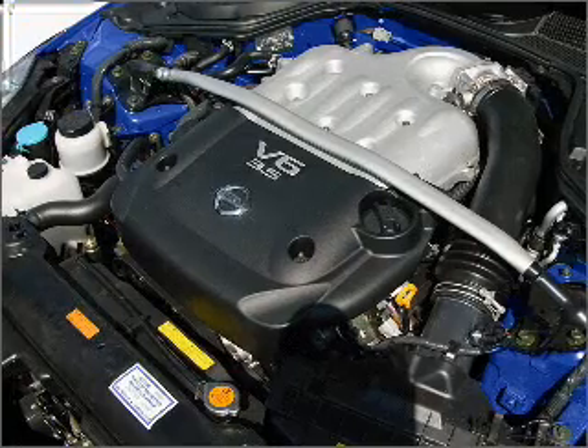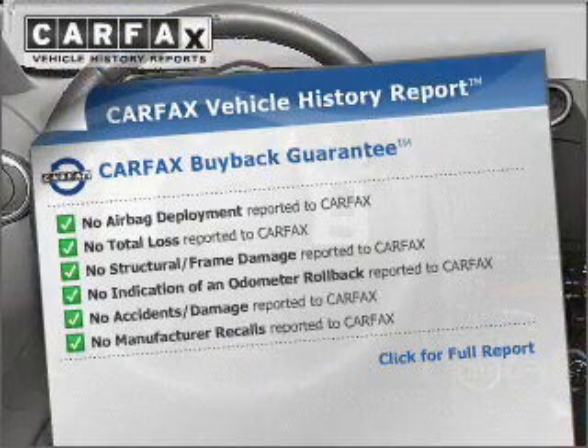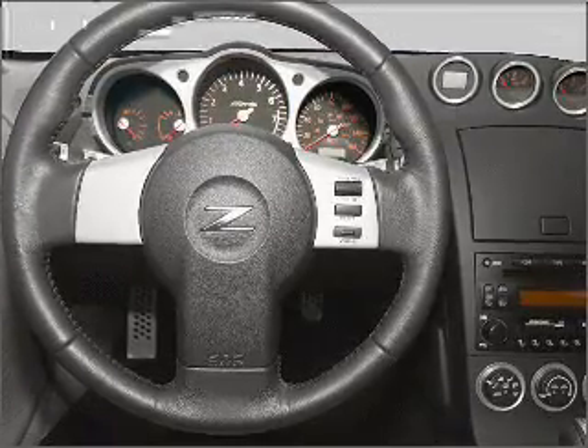Heated seats make cold weather driving more endurable. An included Carfax Vehicle History Report allows you to purchase with confidence and the knowledge that your buy was a smart choice. Call today to schedule a test drive.